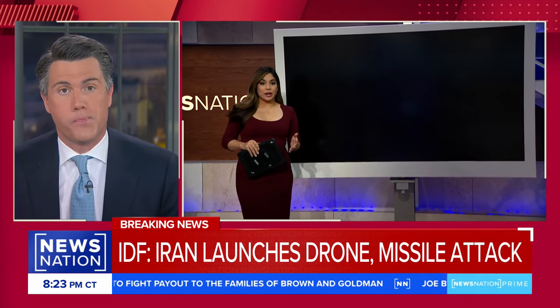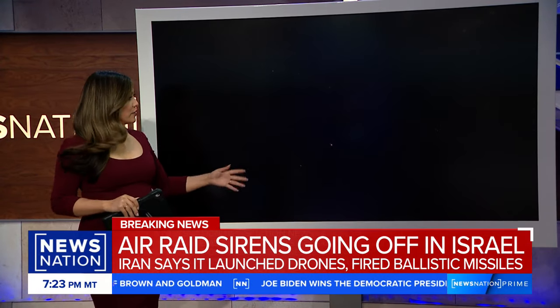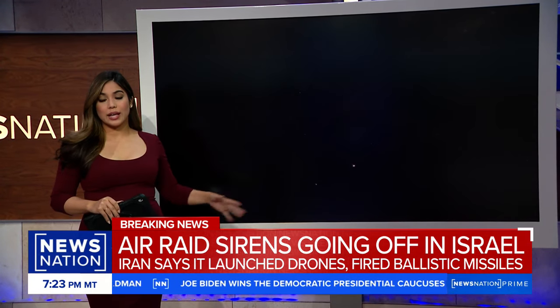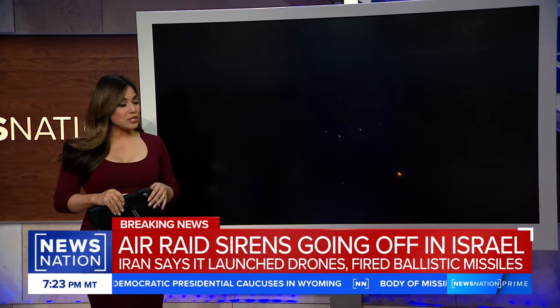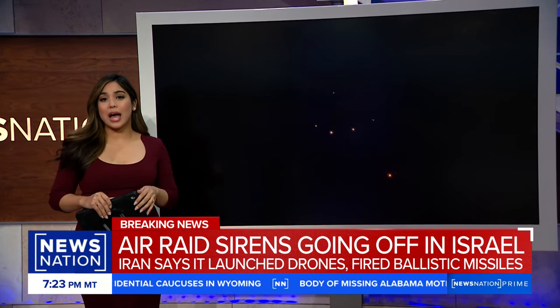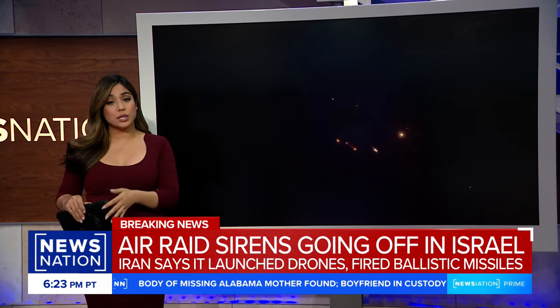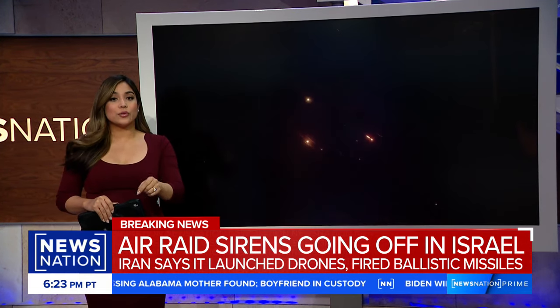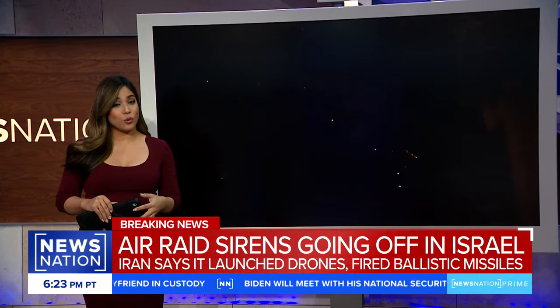Natasha Zouvest joins us. It seems to be working as hoped. We're closely tracking this, and the latest video coming into our newsroom shows air raid sirens followed by incoming missiles. The IDF air system is very much activated tonight. The U.S. military says it has also shot down some of the drones.